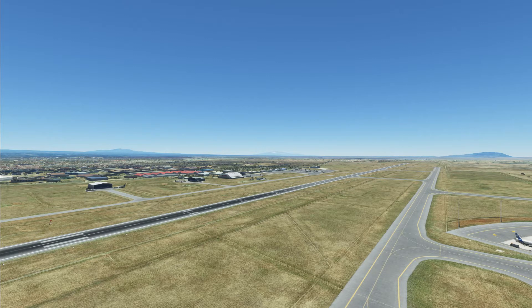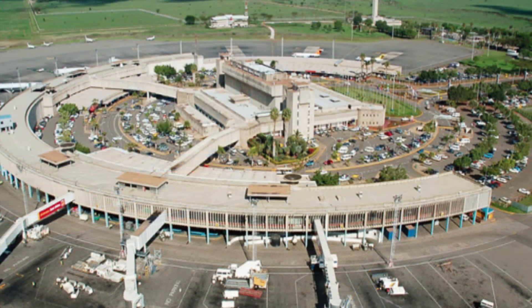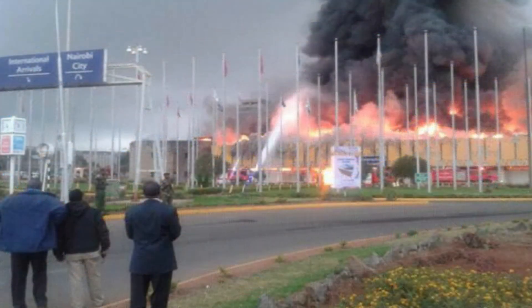Nairobi International Airport is a joint civil and military airport run by the Kenya Airports Authority. The airport was built and opened in 1958, with a long and difficult history — many workers were underpaid, and many died during construction. There was also a fire at Nairobi Airport which consumed part of the new terminal, so it's had some problems over the years.